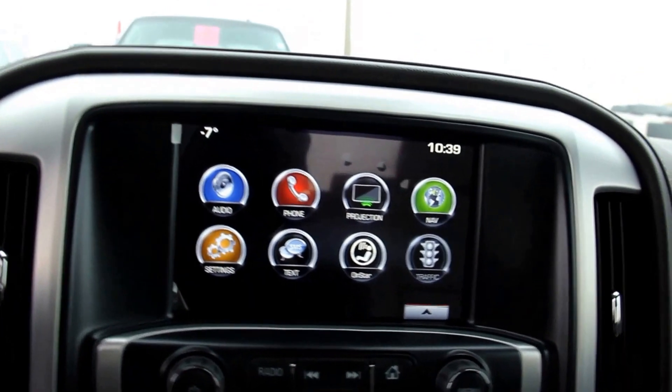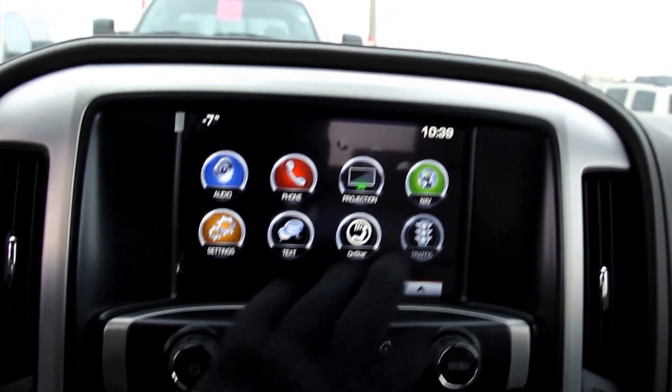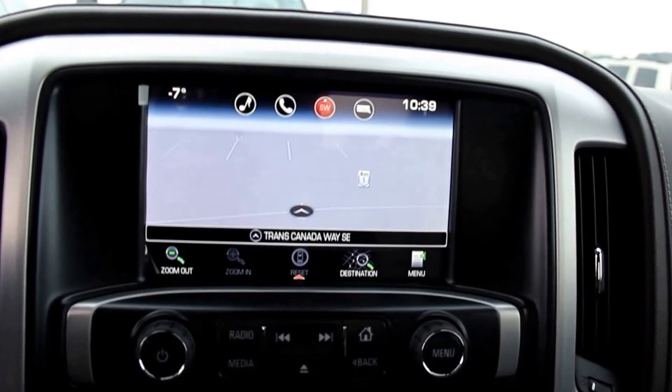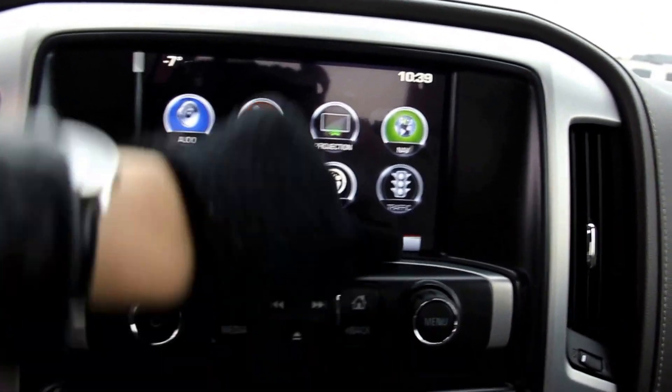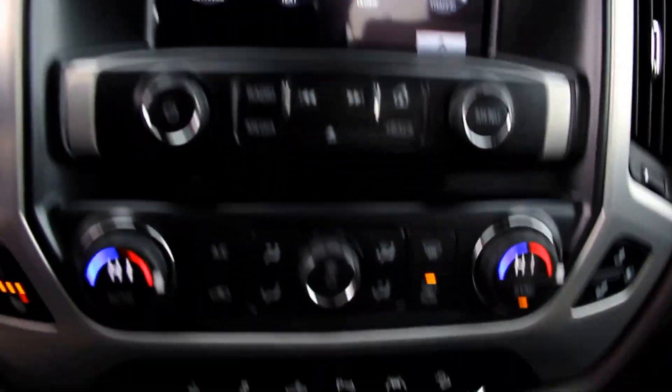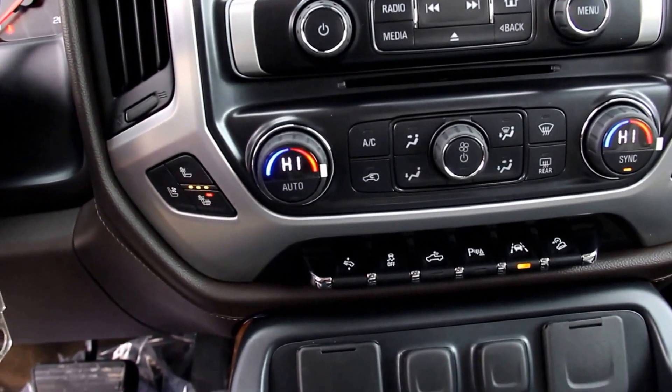The instrument panel features an 8-inch color touchscreen with GMC IntelliLink, phone and text functions, Apple CarPlay, and navigation.